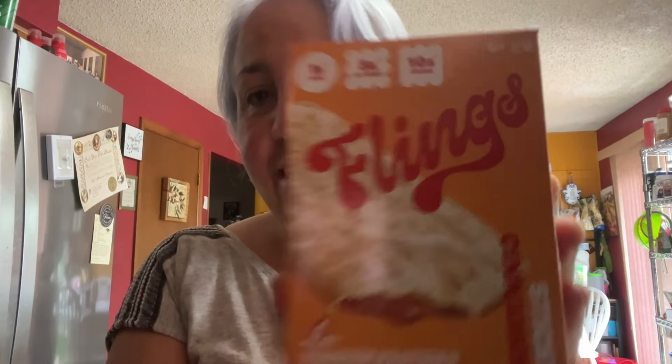Time for a tasting! I hauled these from Target — they're called Flings. I saw Lisa Lillian recommend them and my friend Allison said we should try them. They have 1 gram of sugar, 5 grams of net carbs, 10 grams of protein, 4 Weight Watchers points, and 150 calories. It looks just like a pop tart — the icing smells insane. I lightly toasted it; you can also microwave it. Look at that ooze! This is really good — five out of five. Definitely a repurchase for me.